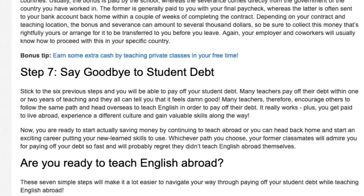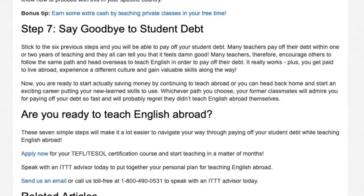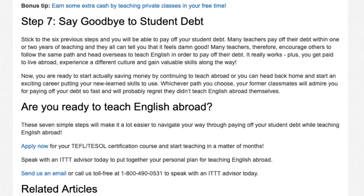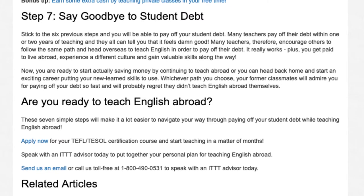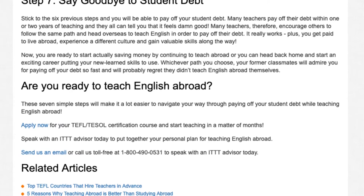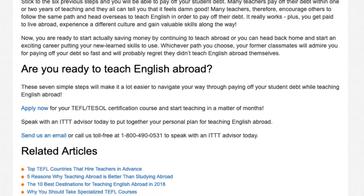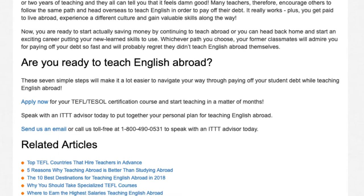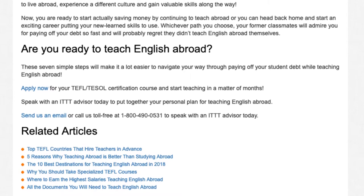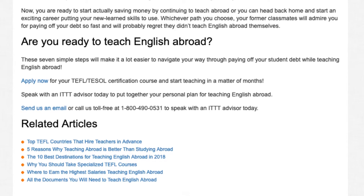Are you ready to teach English abroad? These 7 simple steps will make it a lot easier to navigate your way through paying off your student debt while teaching English abroad. Apply now for your TEFL/TESOL certification course and start teaching in a matter of months. Speak with an ITTT advisor today to put together your personal plan for teaching English abroad. Send us an email or call us toll-free at 1-800-490-0531 to speak with an ITTT advisor today.